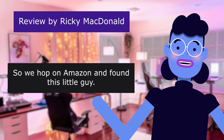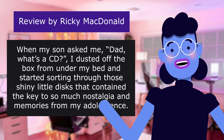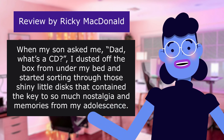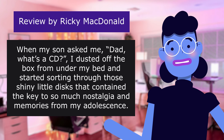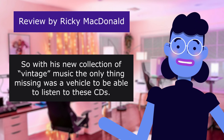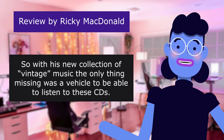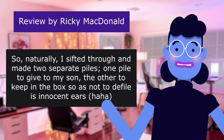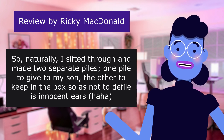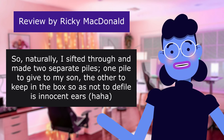So we hopped on Amazon and found this little guy. When my son asked me, 'Dad, what's a CD?' I dusted off the box from under my bed and started sorting through those shiny little discs that contained the key to so much nostalgia and memories from my adolescence. So with his new collection of vintage music, the only thing missing was a vehicle to listen to these CDs. So naturally, I sifted through and made two separate piles — one pile to give to my son, the other to keep in the box, so as not to defile his innocent ears. Haha.